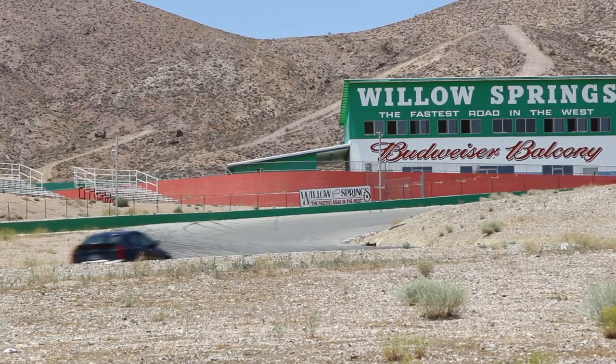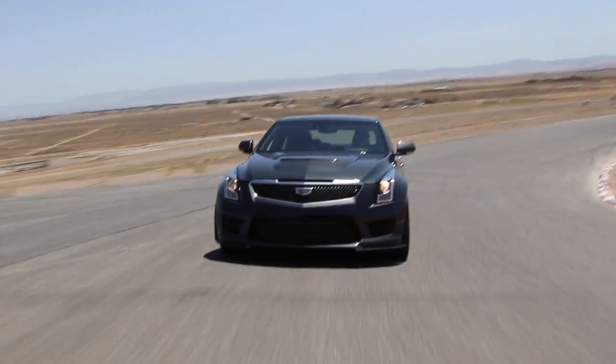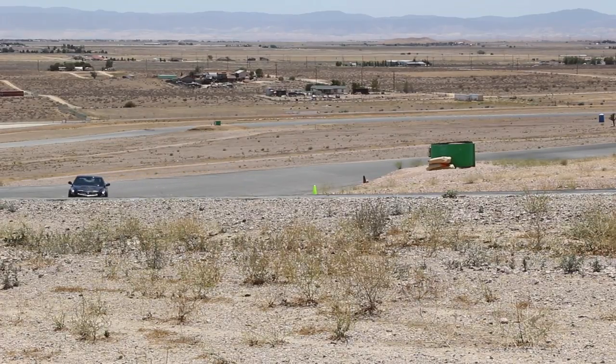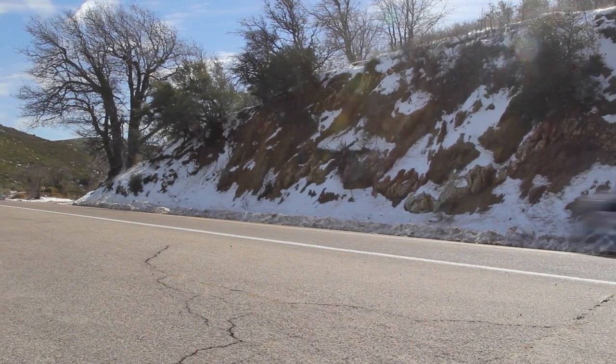Cadillac claims this car to be a dual-purpose vehicle, which is why we tested it first at Willow Springs International Raceway for Jeff's video. We did spend a lot of time with that car, and the biggest thing I noticed was how good the performance traction management system was. Now that we're on the road, I've enjoyed driving this car as a daily driver over the last week and found how good it can be for everyday purposes.